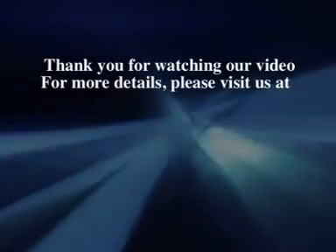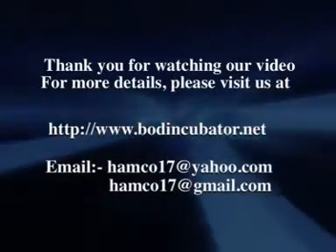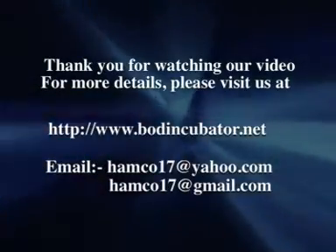For more details, please visit us at www.boardincubator.net.